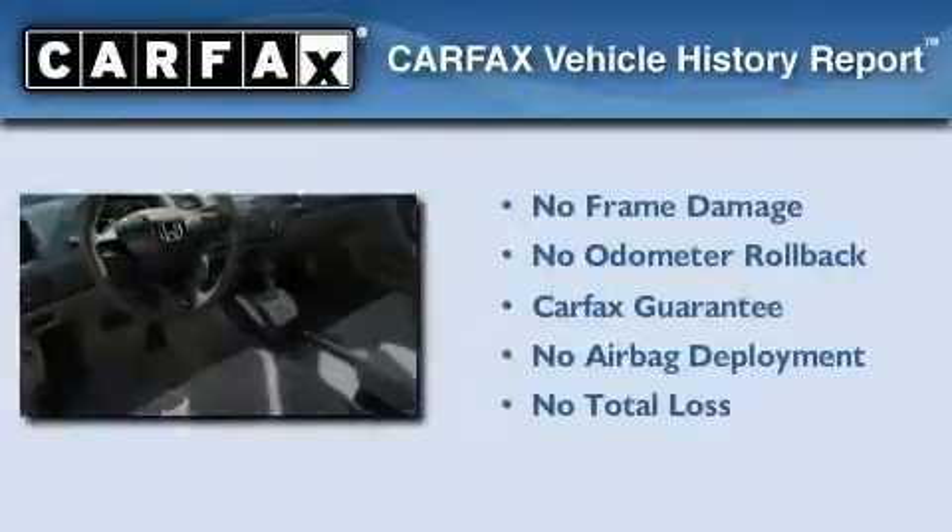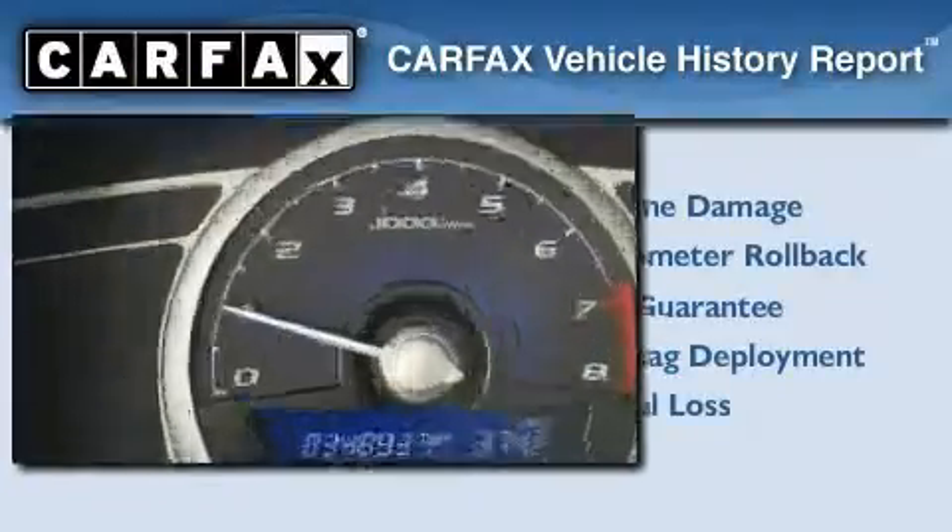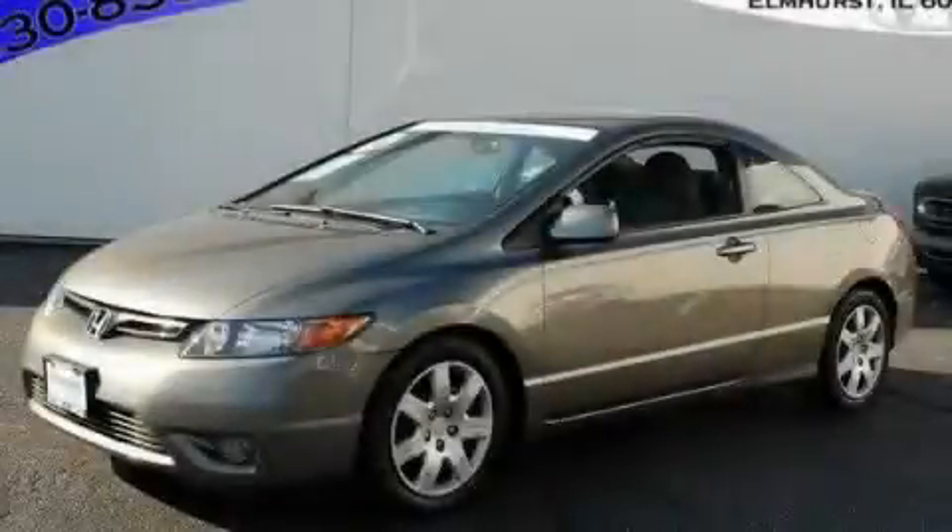Not to mention that this Honda qualifies for the Carfax Buy Back Guarantee. This vehicle won't last long at this price — call and arrange a test drive now.